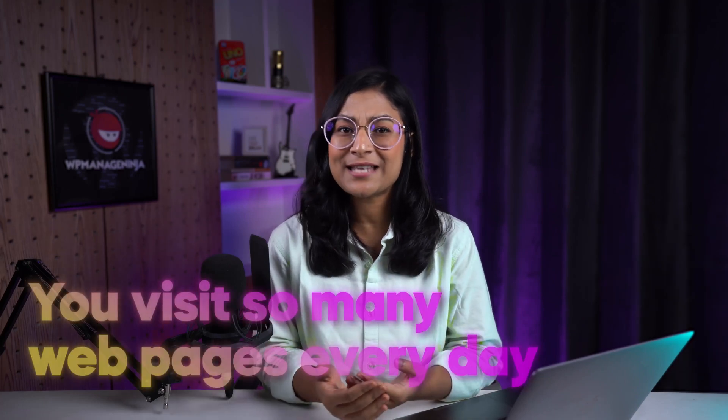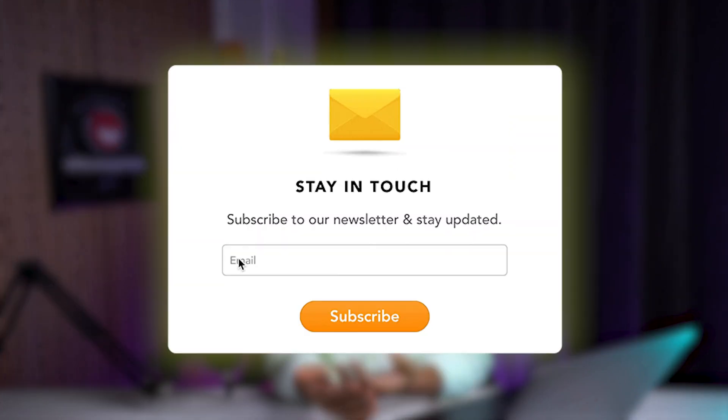You visit so many web pages every day. But how many newsletters do you subscribe to? And the number reduces even more when it comes to making a purchase. Like you and me, nearly 80% of new leads never make a purchase.